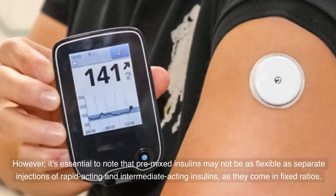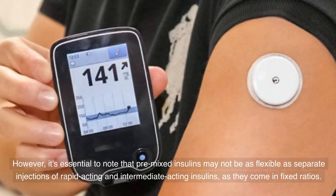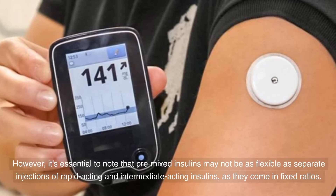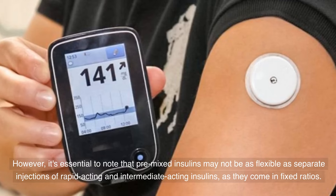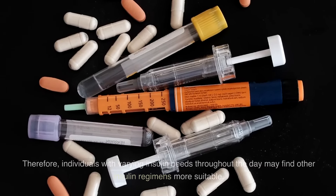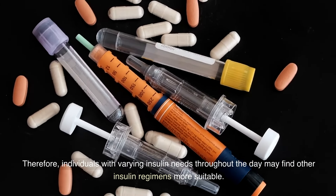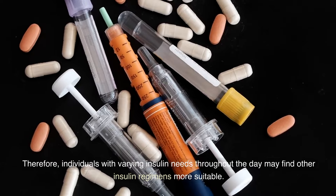However, it's essential to note that pre-mixed insulins may not be as flexible as separate injections of rapid-acting and intermediate-acting insulins, as they come in fixed ratios. Therefore, individuals with varying insulin needs throughout the day may find other insulin regimens more suitable.